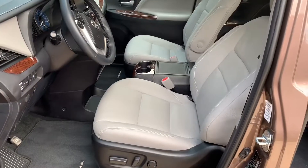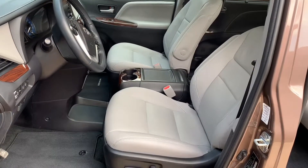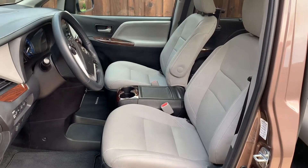Look at these buttons — they actually allow you to set a button for driver one and driver two, and when you press it, it will customize your seat to the exact way that you prefer it to be when you drive.